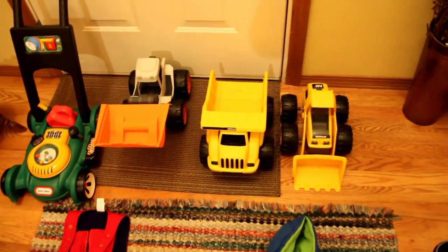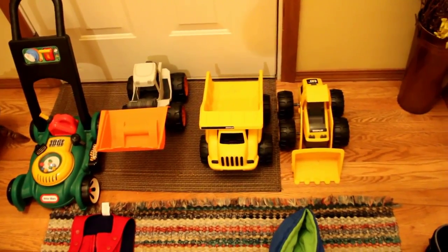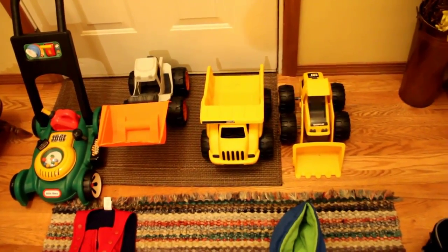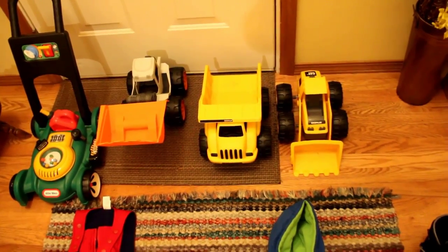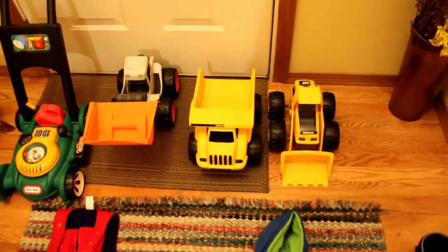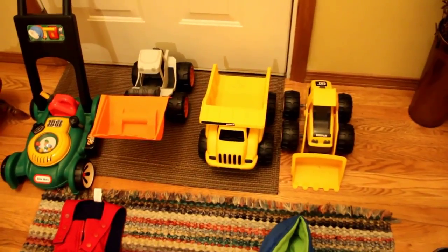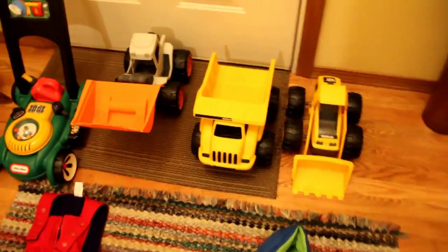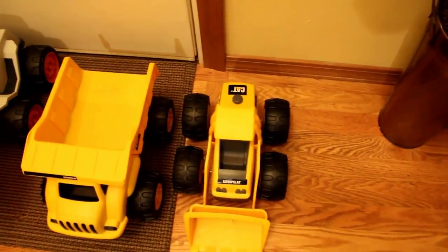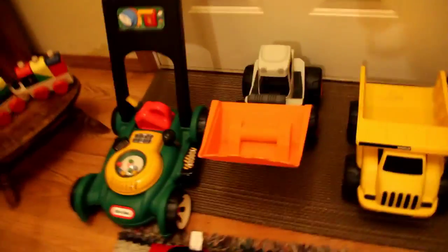We really don't have any trucks for Alex and Sophie. We have a couple of little ones that our moms got for Alex when he was a baby, but they're living in his sandbox now. So I thought this would be great for him to use in a sandbox or just inside with blocks. They're pretty big and really good quality — that one is one of the CAT brands, and that one is Little Tykes.